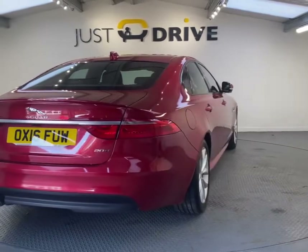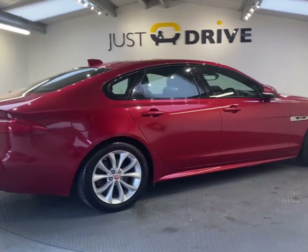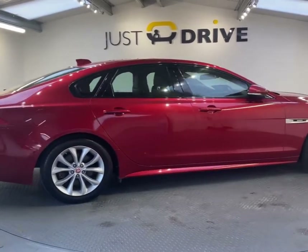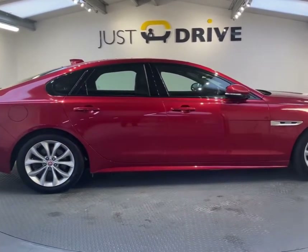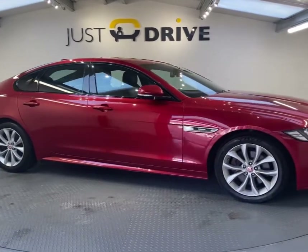This car being a pre-April 2017 car means that it's only £30 a year to tax. It really is a great prospect for those that want to look stylish and also save money.